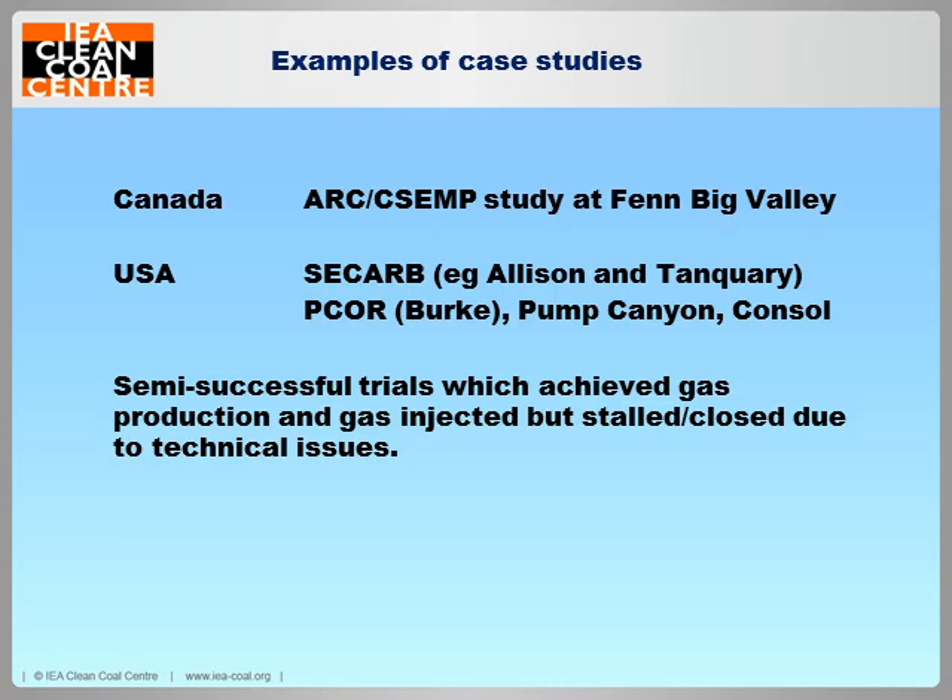The ARC Alberta Research Council project had over 20 industry and government investors and injected over 200 tonnes of CO2 in the first phase. It even sourced potential gas including landfill gas, ethanol plants, acid gas plants and coal-fired power plants — genuinely looking at taking waste gas streams and injecting them into the Big Valley site. The project was renamed CSEMP — the CO2 Storage and Enhanced Methane Production test — and had two pilot tests with around 10,000 tonnes of CO2. However, it fizzled out when ARC became a more commercial body called Alberta Innovations, which is now focusing entirely on oil sands in the region — presumably a more economically viable option.